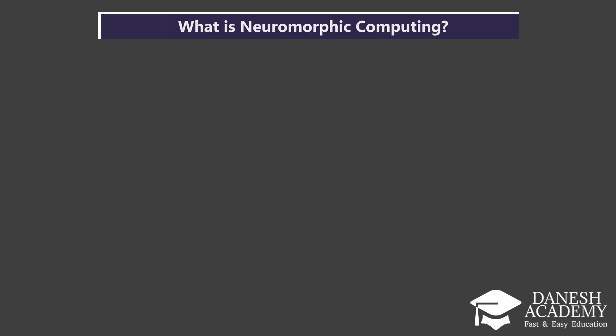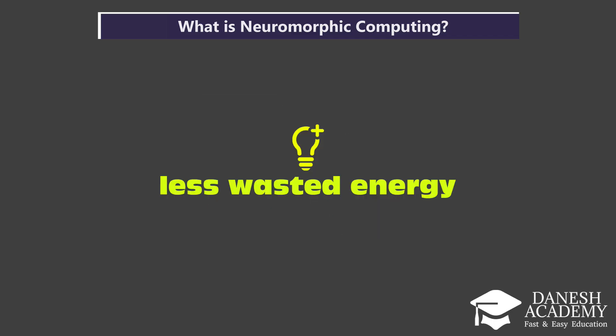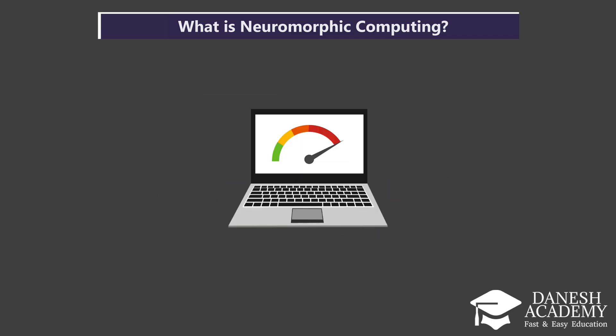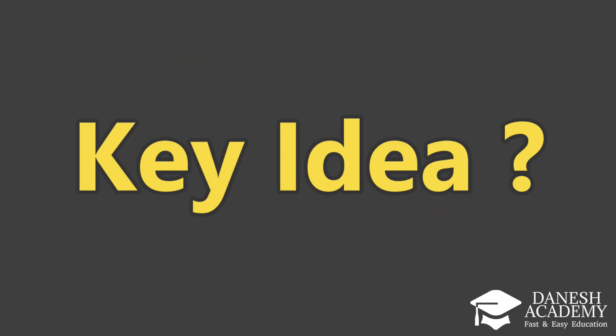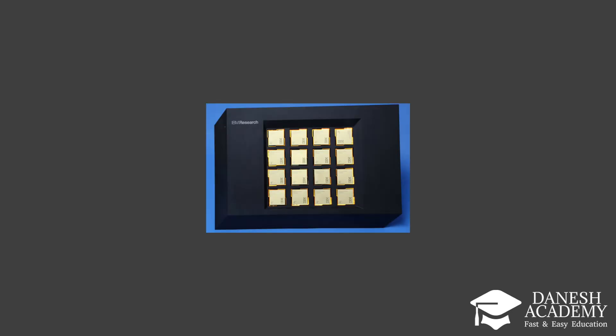Neuromorphic computing tries to build hardware that works like the brain. Instead of regular logic gates, it uses spiking neural networks — tiny circuits that only activate when they receive a signal. That means less wasted energy and faster response. The key idea? Computing and memory happen at the same place, just like in a real brain. Chips like Intel's Loihi or IBM's TrueNorth use this brain-inspired approach. They don't run like a normal computer — they spike, adapt, and learn.